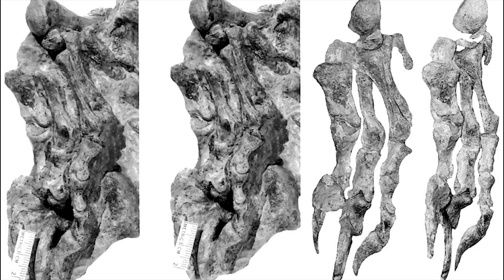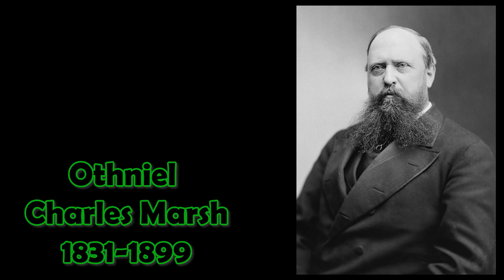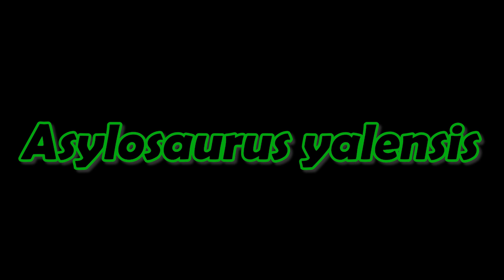Thecodontosaurus wasn't the only dinosaur found at Durdham Down. A closely related dinosaur called Asylosaurus yalensis was also discovered there in the 1830s. Asylosaurus is known from a single partial skeleton that includes the hand and arm, limb pieces, pectoral girdle and associated vertebrae and ribs. It survived the Blitz by having been sent to the United States between 1888 and 1890 as a gift to the famous palaeontologist Othniel Charles Marsh. Originally thought to be a species of Thecodontosaurus, a study in 2007 showed differences in the arm, and it was given a name fitting its history: Asylosaurus yalensis, Yale's sanctuary lizard.